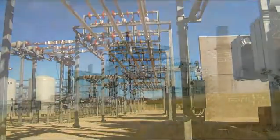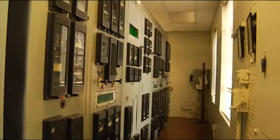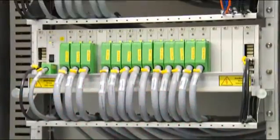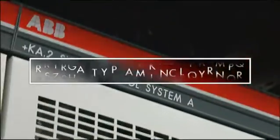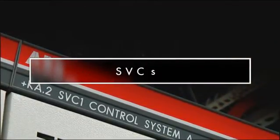Today, on the site of a former North Texas power plant built in the 1950s, Encore is using the latest technology to deliver both power stability and environmental improvements. We're doing it through static VAR compensators, or SVCs.